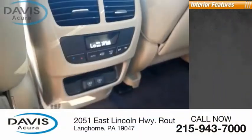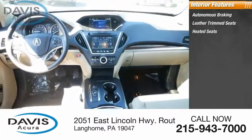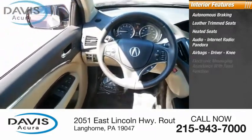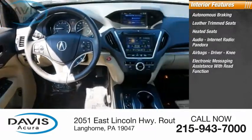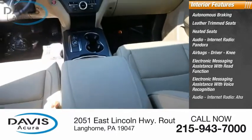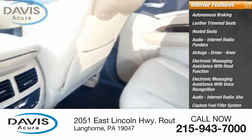Inside you'll find autonomous braking, leather trim seats, heated seats, audio, internet radio, Pandora, airbags, driver and knee airbags. Electronic messaging assistance with read function, electronic messaging assistance with voice recognition. Audio, internet radio, AHA, capless fuel filler system, and footwell lights.